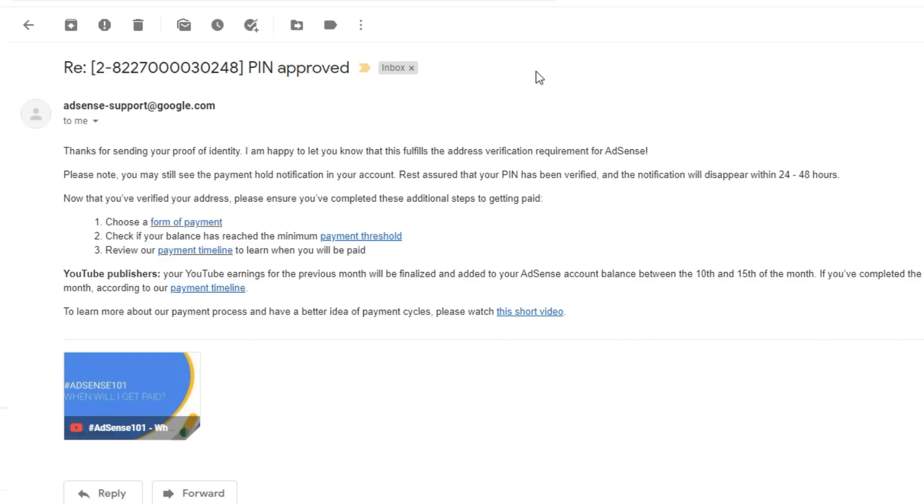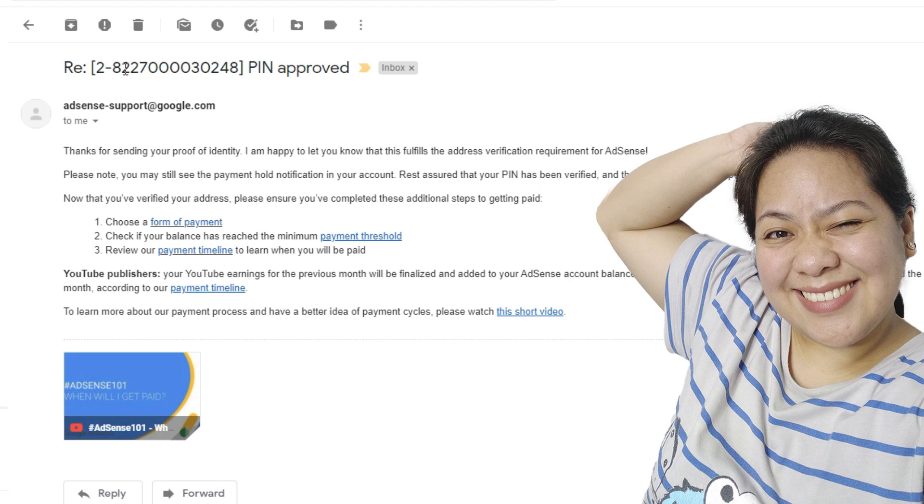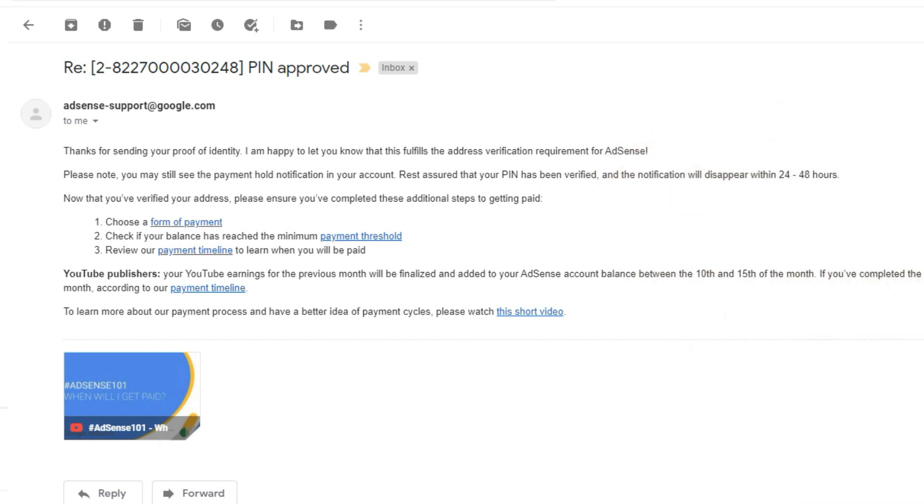Let's check ang ating email. Ayan, may update. Ang bilis — PIN approved! So, sabi dito, PIN approved. Thanks for sending your proof of identity. I am happy to let you know that this fulfills the address verification requirement for AdSense. Yay! Ayan, please note, you may still see the payment hold notification in your account. Rest assured that your PIN has been verified, and the notification will disappear within 24 to 48 hours.